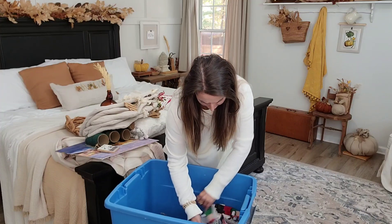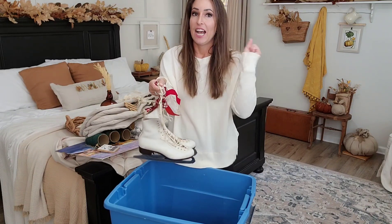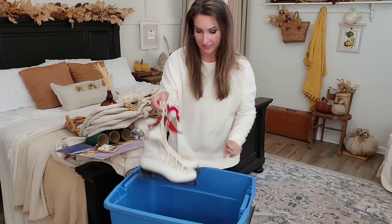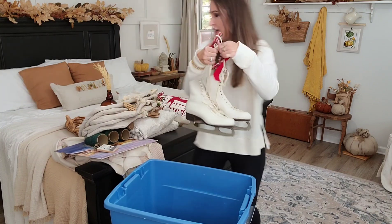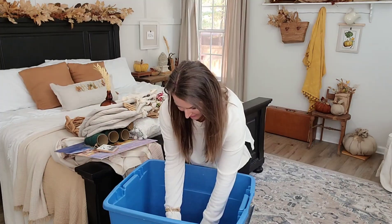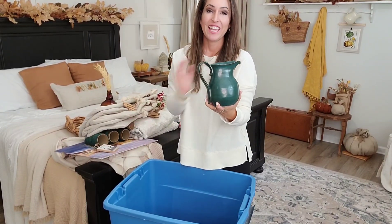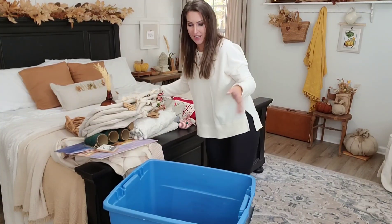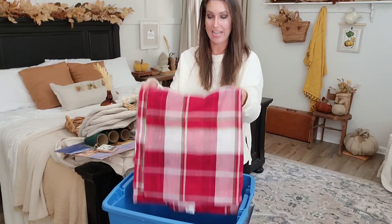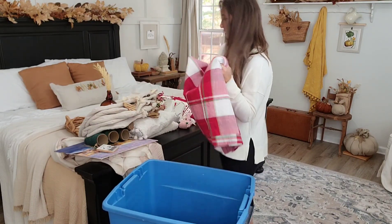Oh my gosh, look at these ice skates! This is something that I also thrifted. I never find these so I kept them. They will look cute on those hooks back there. This is a picture that I made in college — I took a lot of ceramics classes and got rid of most of the stuff I made, but this is perfect for Christmas time, so that's staying in my Christmas stash forever. And then I have this — it's actually a tablecloth, but every year I'll put it on my bed like a throw blanket. So I have one more tote under here, but it's all greenery, so we'll look through that in a little while.